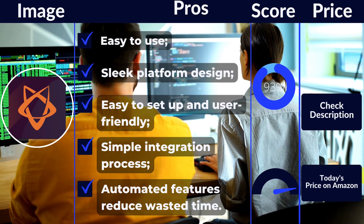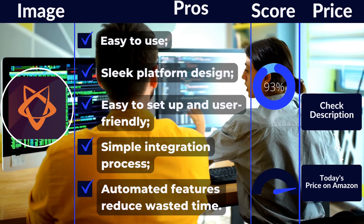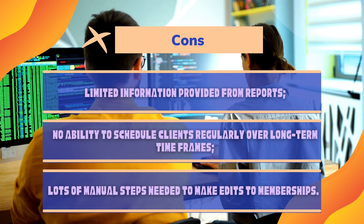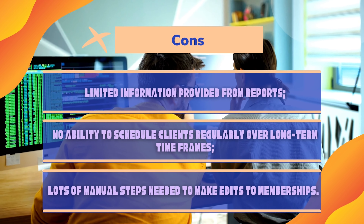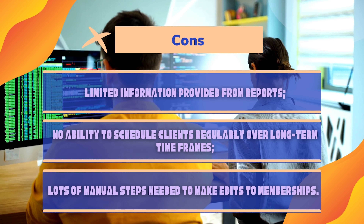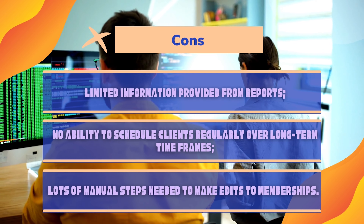Pros: Easy to use. Sleek platform design. Simple integration process. Automated features reduce wasted time. Cons: Limited information provided from reports. No ability to schedule clients regularly over long-term time frames. Courses don't appear on the staff calendar or app. Lots of manual steps needed to make edits to memberships.